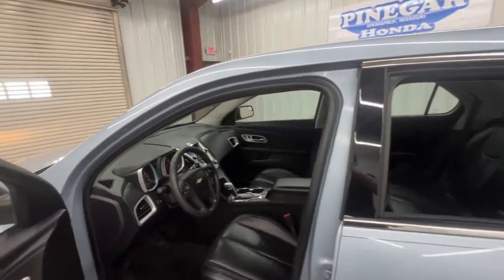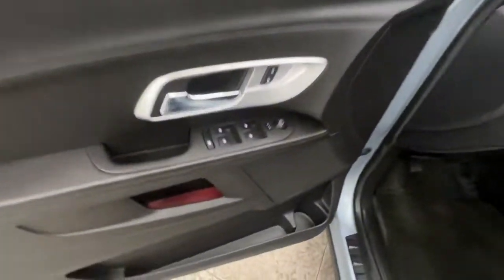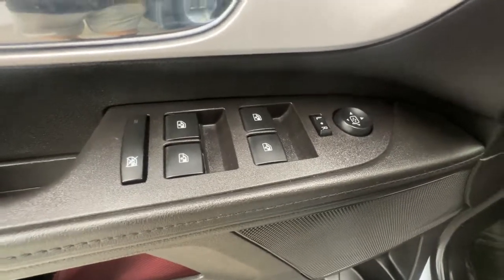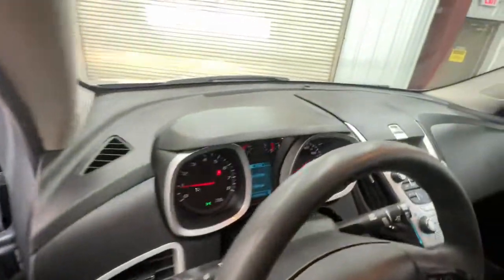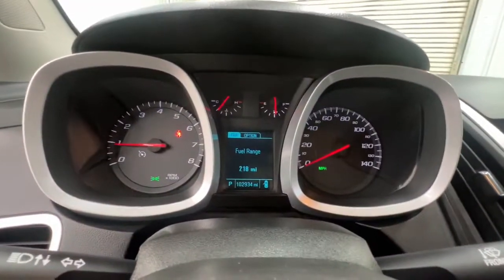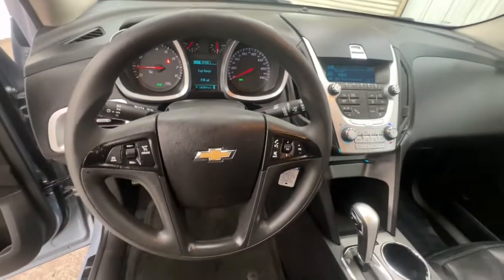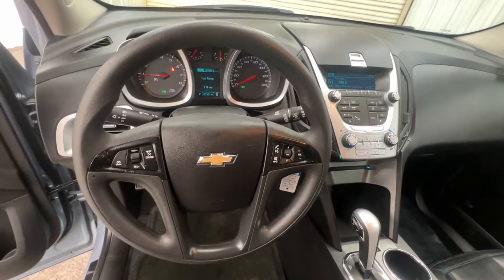The following are some of this vehicle's highlighted options: keyless entry, satellite radio, aluminum wheels, Bluetooth connection, steering wheel audio controls, stability control, pass-through rear seat, driver adjustable lumbar, intermittent wipers, and traction control.